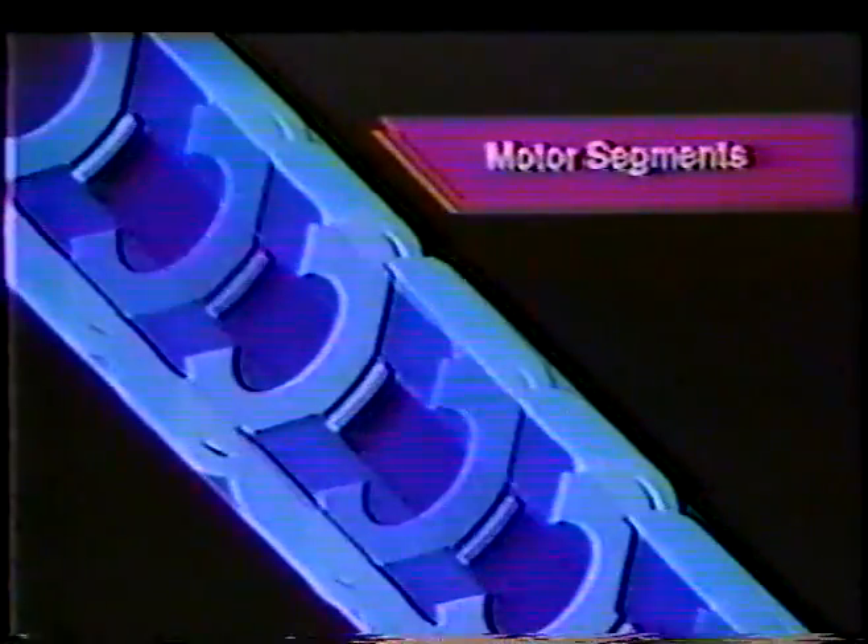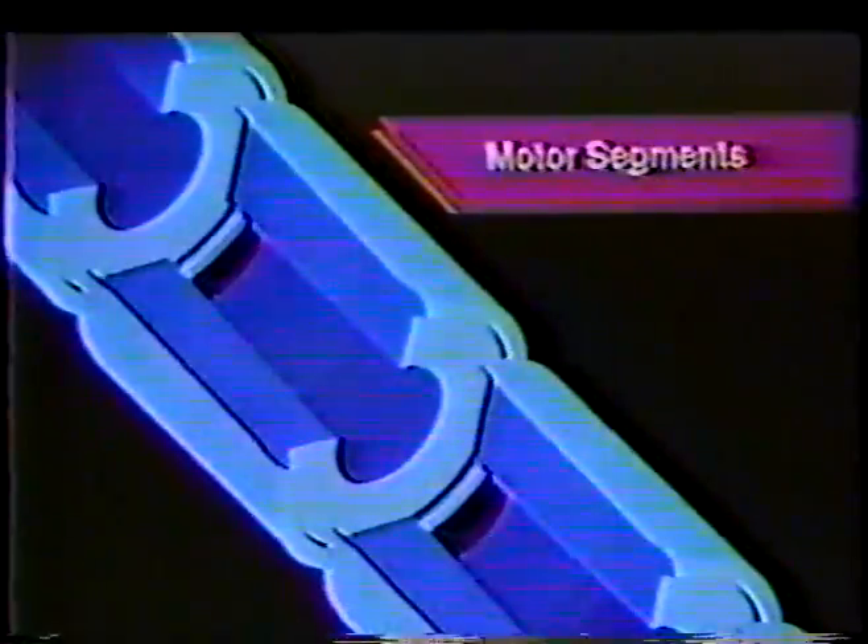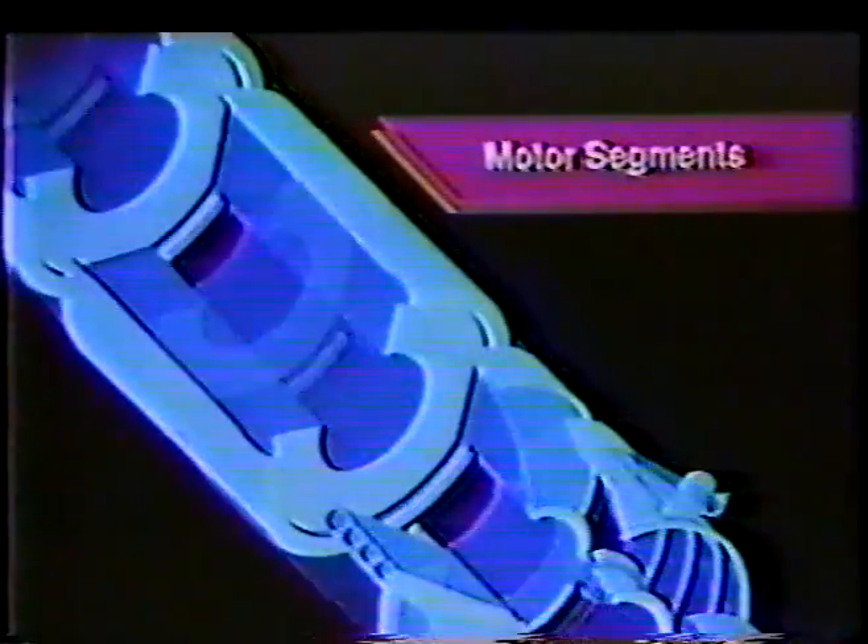The forward closure propellant configuration is an eight-point star grain. Following the forward closure is a one-half segment, which was added to the T-34D configuration. Five full-length motor segments, each 10 feet long by 10 feet in diameter, contain the principal source of the booster motor thrust: an internal burning propellant with a tapered cylindrical bore.